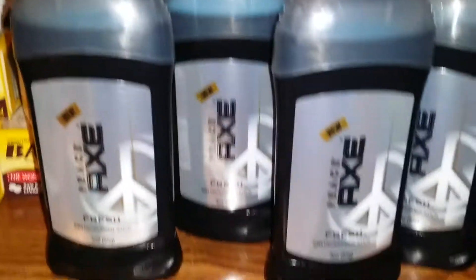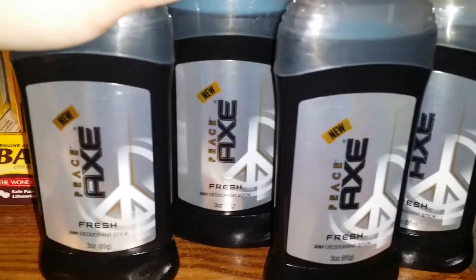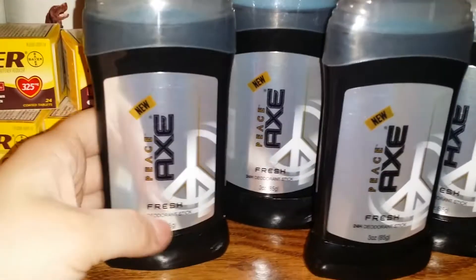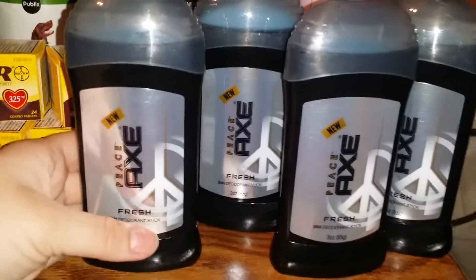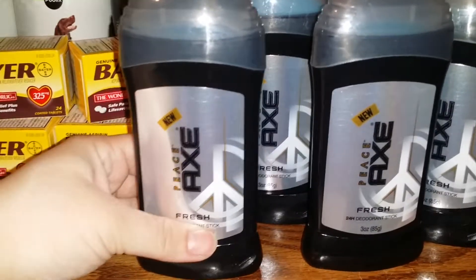I picked up four of the Axe deodorants. These are normally $0.49, but these were clearance for $2.75. I used a $2 off one manufacturer coupon on each of them from today's Red Plum, making them $0.75 each.